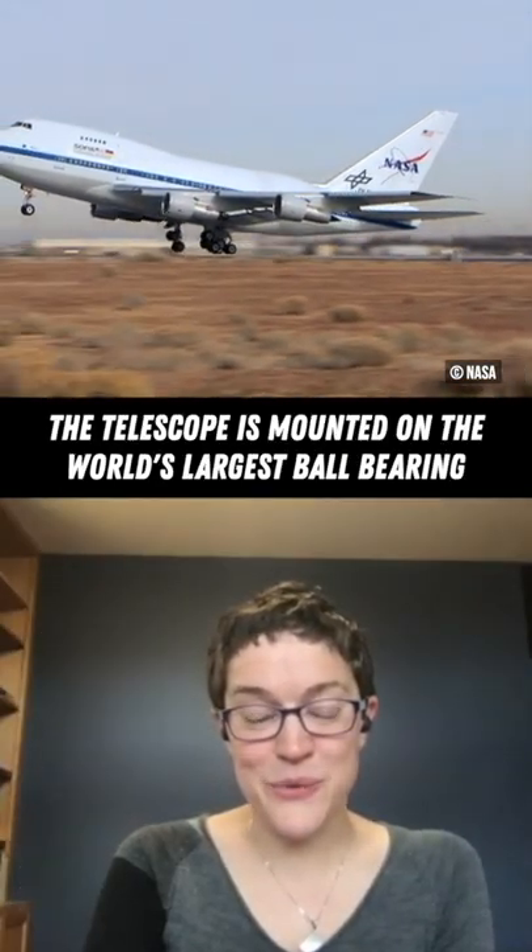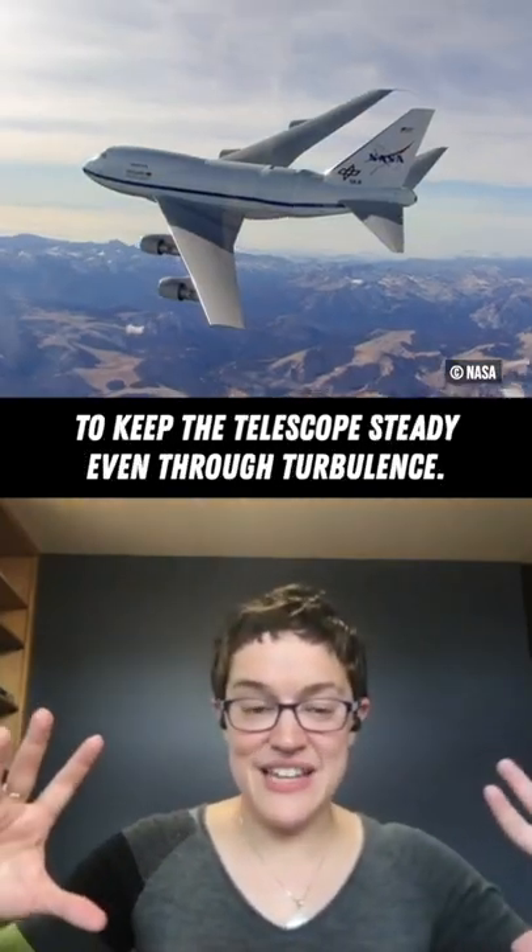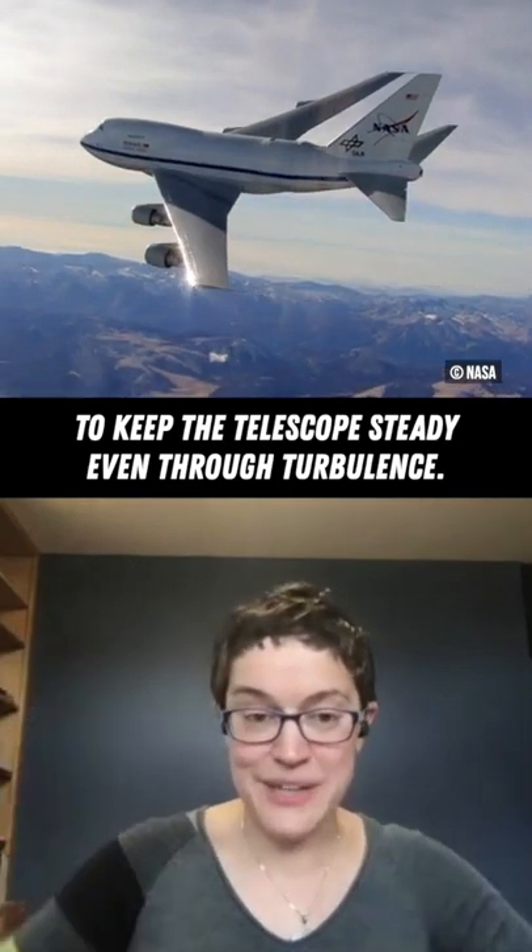The telescope is actually mounted on the world's largest ball bearing. It floats on it, so the telescope stays perfectly steady even if the plane bumps and jiggles a little bit around it.